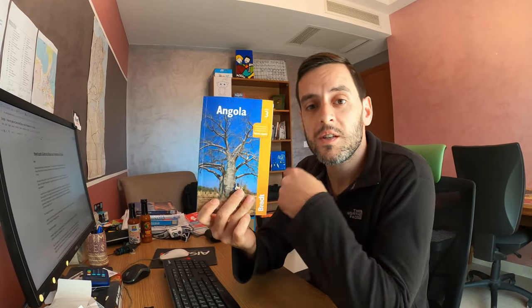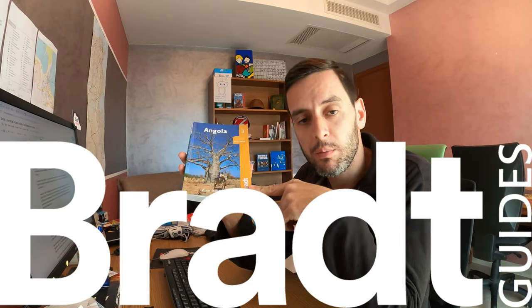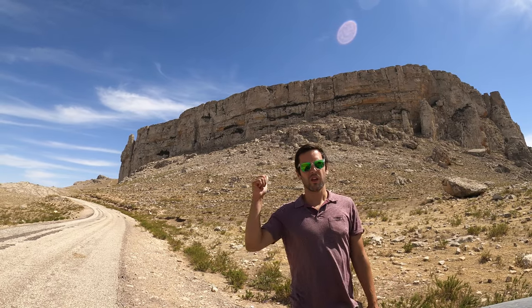Hello everyone and welcome to my rather messy office. My name is Oscar Scafidi, I am a travel writer. I'm here in Tunisia with Bradt Travel Guide, who are a UK publisher, and I am currently writing the Bradt Travel Guide to Tunisia, the first edition.